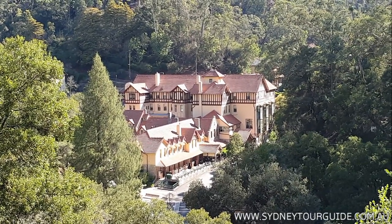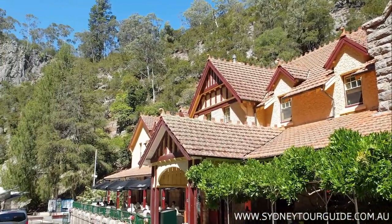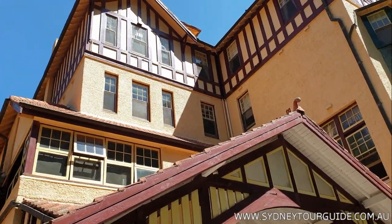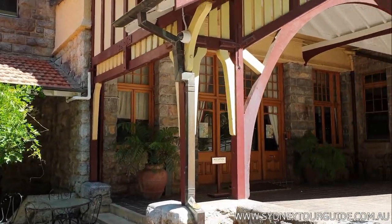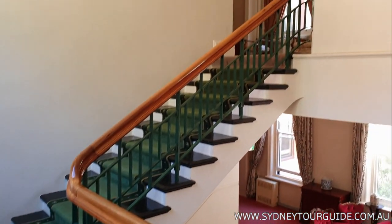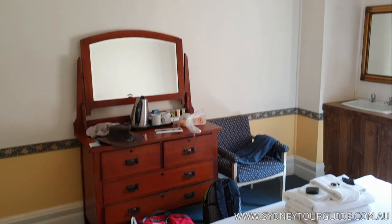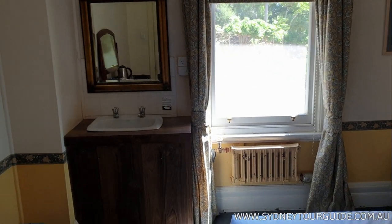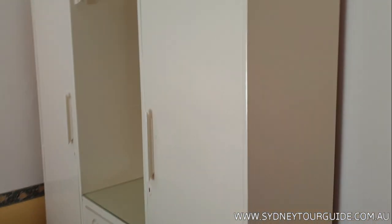This is the Jenolan Cave House — our overnight hotel, a vintage building 150 years old in the valley next to the cave. It's really vintage because the bathrooms are only on the floor, not in the rooms, but all the rooms are clean with no smell. There is vintage furniture, clean beds, and a vintage wardrobe.